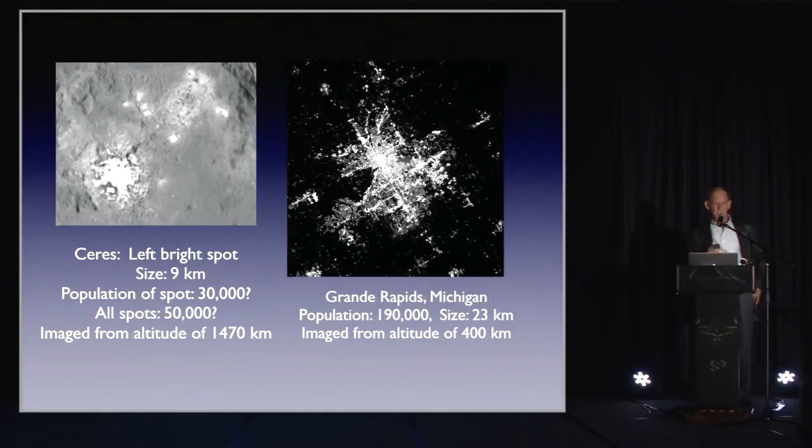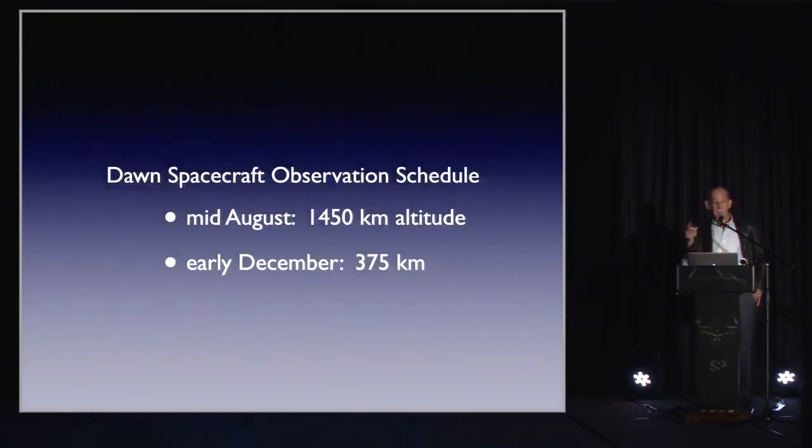Just the left bright spot is 9 kilometers in diameter. Grand Rapids has a population of approximately 190,000 and is 23 kilometers in size. So if it were like Grand Rapids, you could even have as many as 50,000 people living there. We'll know more about these by the end of December — the Dawn spacecraft is supposed to be down to 375 kilometers, about the height of the space station that took the Grand Rapids picture.